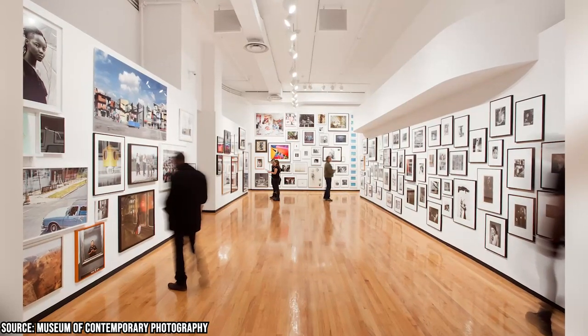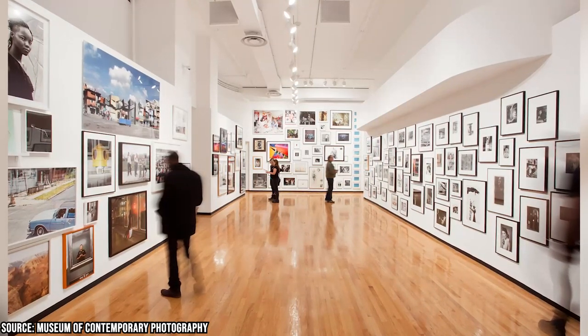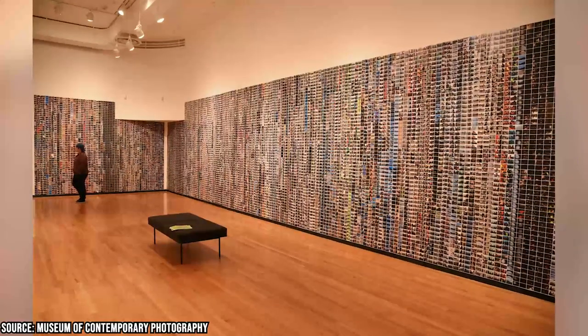In addition to its permanent collection, the museum showcases revolutionary new photography highlighting the evolution of different styles and techniques. Visitors can immerse themselves in the world of photography and gain a deeper appreciation for the art form.